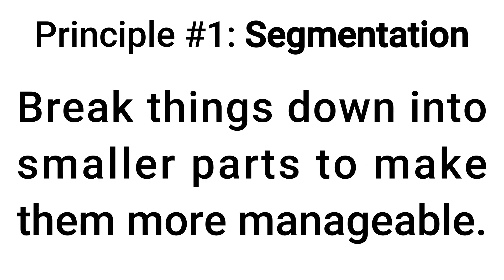First, let's look at segmentation. The principle here tells us to break things down into smaller parts to make them more manageable. So for example, say the challenge is traveling with your bicycle. At first glance, you might think that you need to just live with the problem.